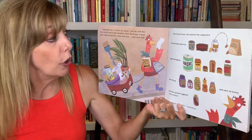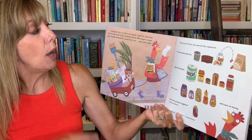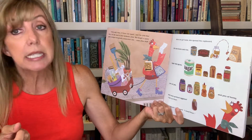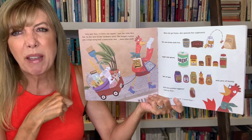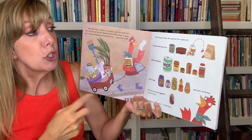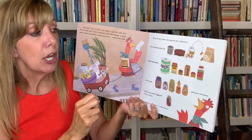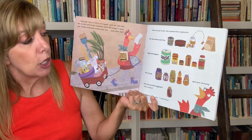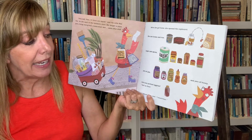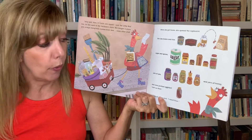So she went to the hardware store. She bought a pizza pan, a large mixing bowl, a pizza slicer, and some other stuff. When she got home, she opened the cupboard. She saw beans and rice, sugars and spices, jars of jams, jars of honey, and even pickled eggplant. But no flour.